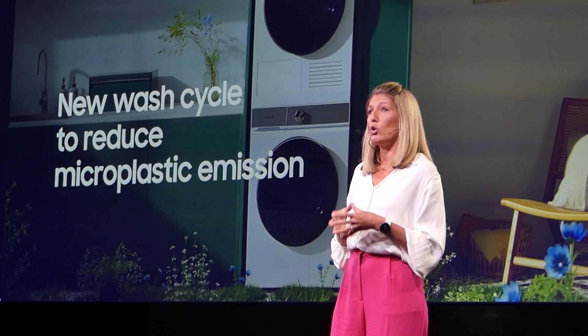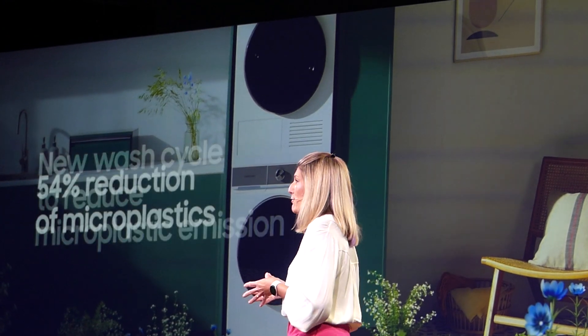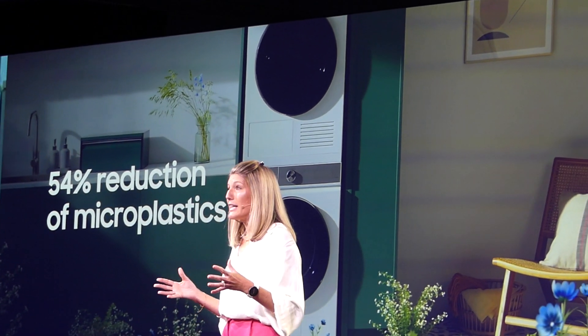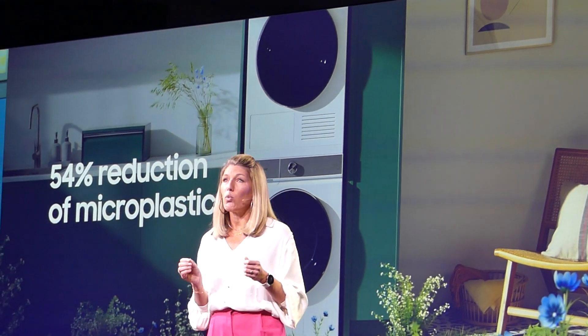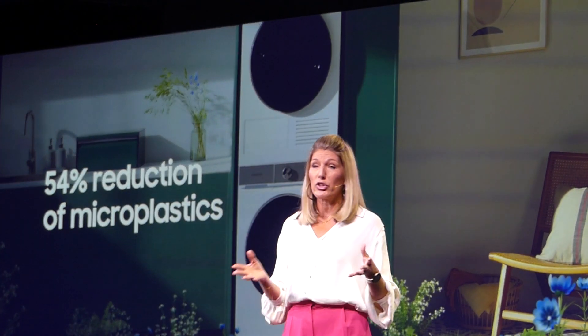...washing machines, which will be launched this month, reducing microplastics during washing by 54%. And we will update the software on other Wi-Fi enabled models so that they can use the new wash cycle too.